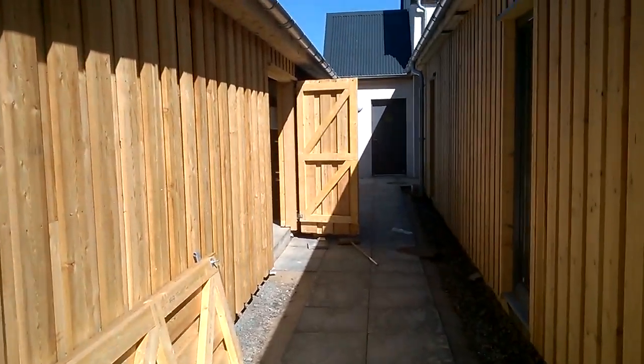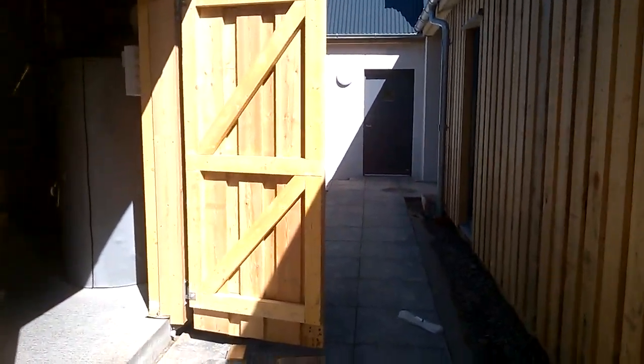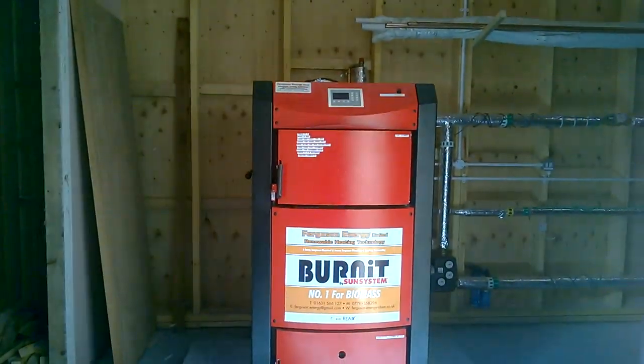We're here today on the Isle of Mull at the Craigneur bunkhouse development. The development is a small hotel which will sleep up to 20 people and is the latest Ferguson Energy renewable heat project.